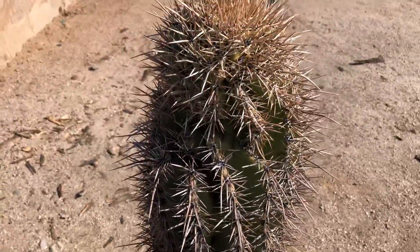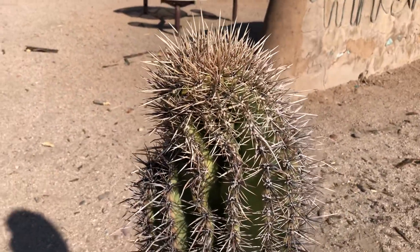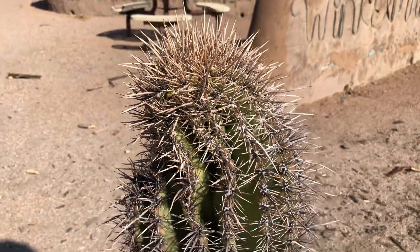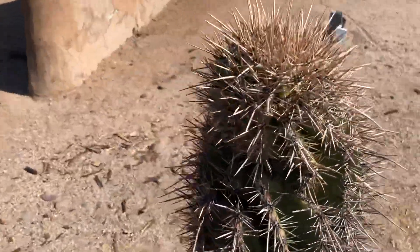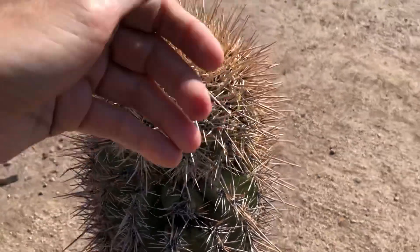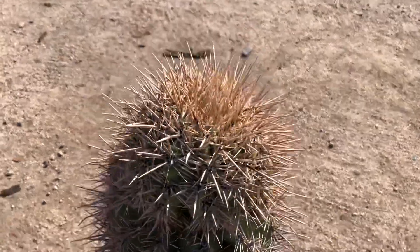Looks like it got some damage here. Something happened right there. It's really interesting to see how this Saguaro does over the years. It is very spiky though.